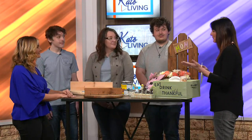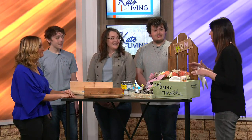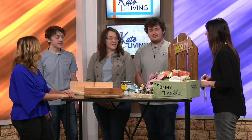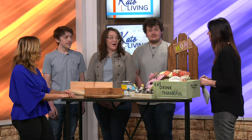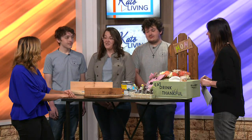It sounds like it's perfect for someone who struggles with DIY projects. You really make it where anybody — beginner, whatever level you're at — can participate. Yes, we try to help out whatever level you are at and make something special so you can take it home or give to your loved ones.